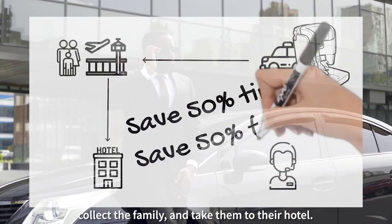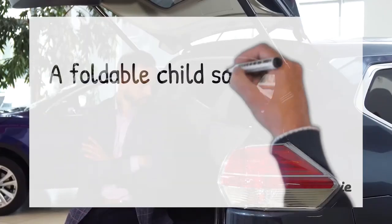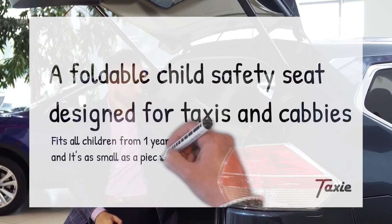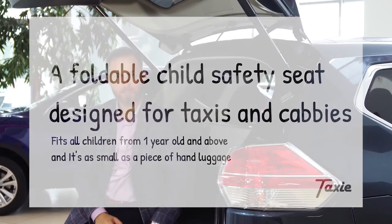A foldable child safety seat designed for taxis and cabbies — fits all children from one year old and above, and is as small as a piece of hand luggage.